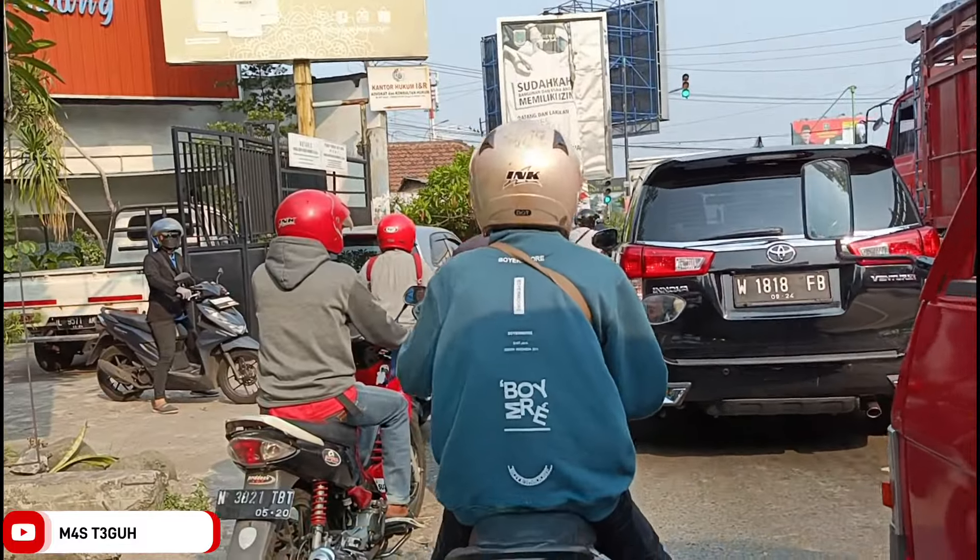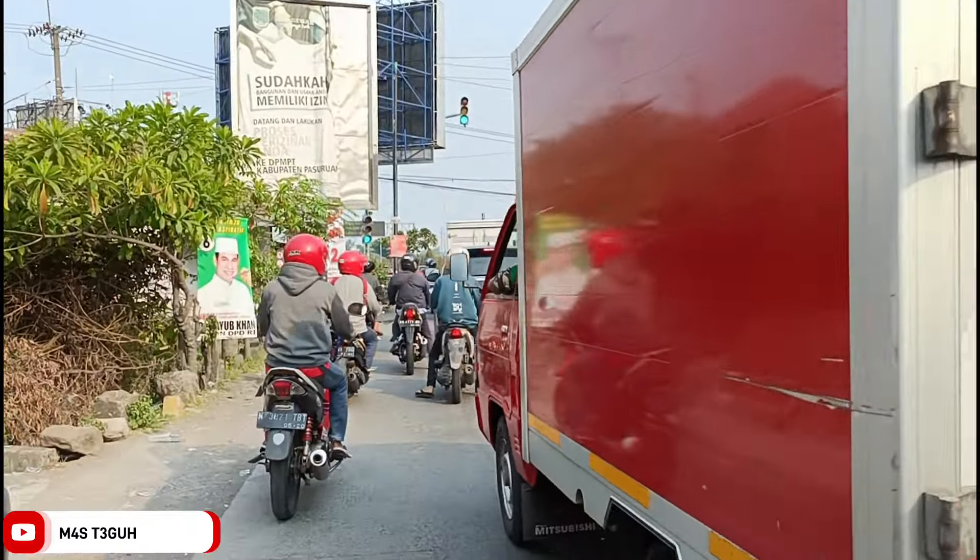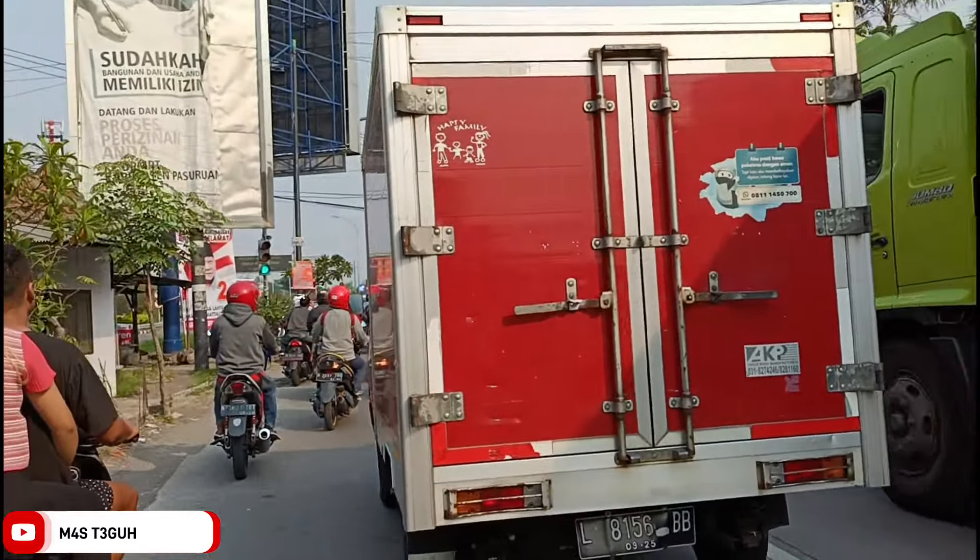Dan saya akan reviewkan lengkap mulai rute perjalanan, daftar menu, suasana, fasilitas, dan apapun mengenai cafe terbaru ini. Kita mulai dari review perjalanannya dulu.